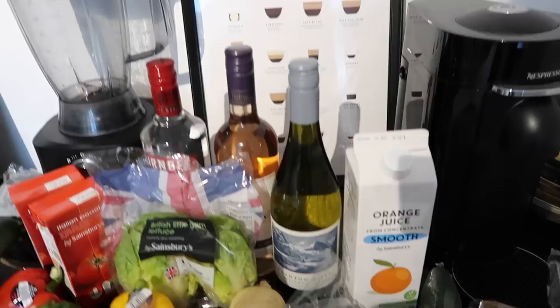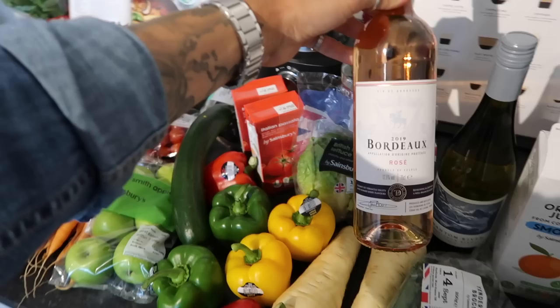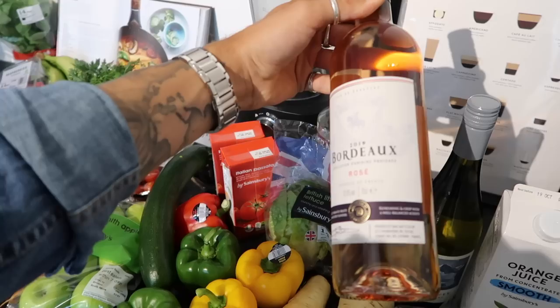Sainsbury's have such a good selection of red, white, and rosé wines and spirits. This one was on special for £5, so I thought I'd give it a go. I love a Sauvignon Blanc. And then this one is a Bordeaux rosé — this is a Sainsbury's Taste the Difference, produced and bottled in France.